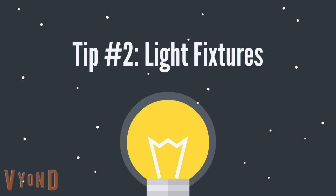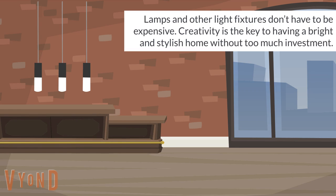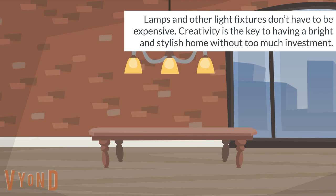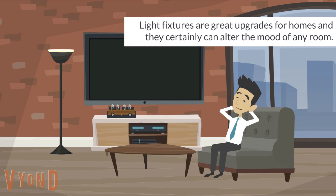Tip number two: light fixtures. Lamps and other light fixtures don't have to be expensive. Creativity is the key to having a bright and stylish home without too much investment. Light fixtures are great upgrades for homes and they certainly can alter the mood of any room.